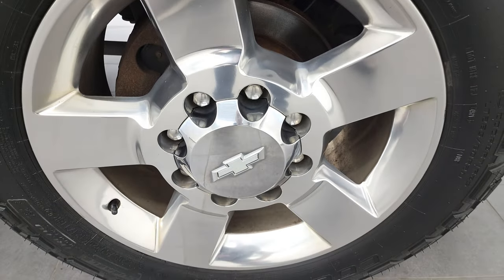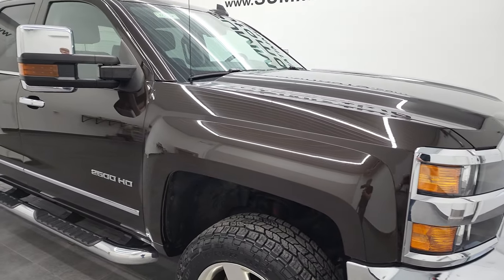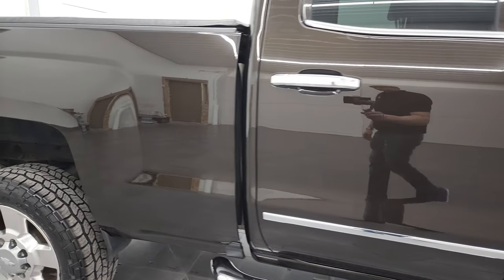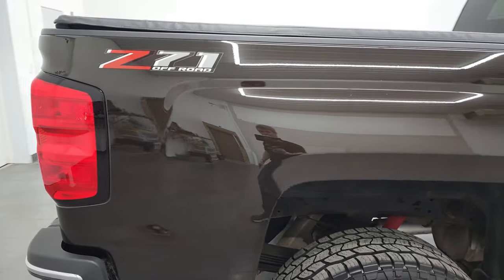Passenger side rim — no major scuffs or scrapes. And check out this Havana Brown Metallic — it is such a cool color. It's got a lot of metal flake to it, and this paint is very glossy, very shiny. In the sun, this color just pops. As you go down this side of this 2018 Chevy Silverado 2500 double cab, take note of how clean that body is and how reflective and mirror-like that paint is as well.